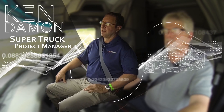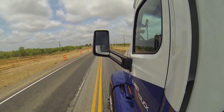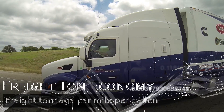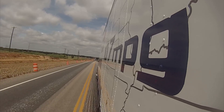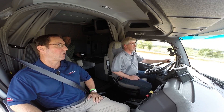Here's Ken Damon to explain the goals of the project. The goal was to deliver a truck with 50% improved freight ton economy — miles per gallon measured in ton miles per gallon, so tons of freight per mile per gallon. Peterbilt and Cummins proposed a 68% improvement in freight ton economy over a 24-hour duty cycle, as well as the 50% improvement on an 11-hour drive cycle.